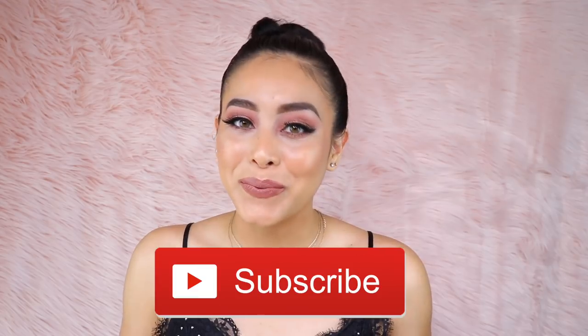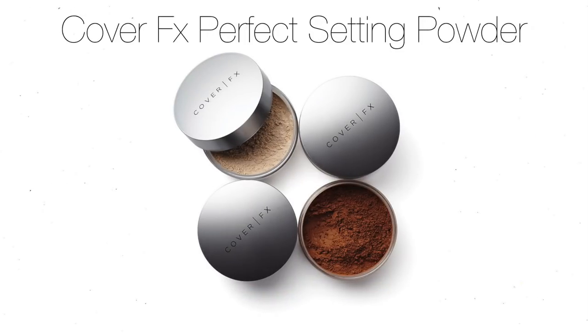Before we get started, please make sure to subscribe down below for new videos every single week. Without further ado, let's jump straight into this video. The first product I'm going to be talking about — and it's amazing — is the Cover Effects Perfect Setting Powder. This is my current favorite setting powder that I like to use on myself and on other clients at the beauty studio.